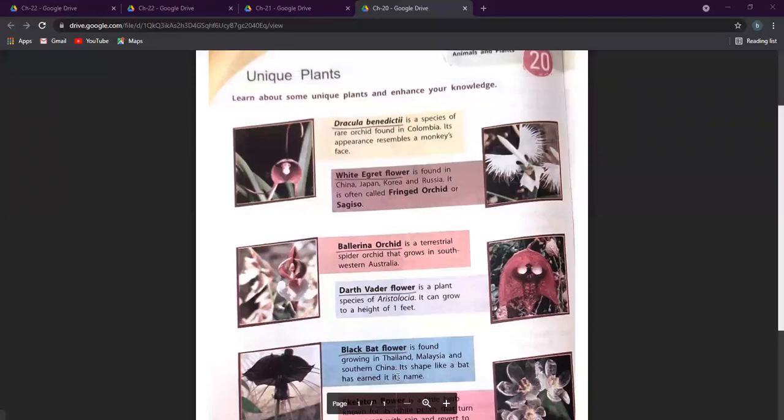Hello everyone, this is Bhumata Parekh from Leal Public School. Here we are with Class 6 GK, chapter number 20. Chapter number 20 discusses a few very unique plants which are found across the world, so we'll be talking about them.